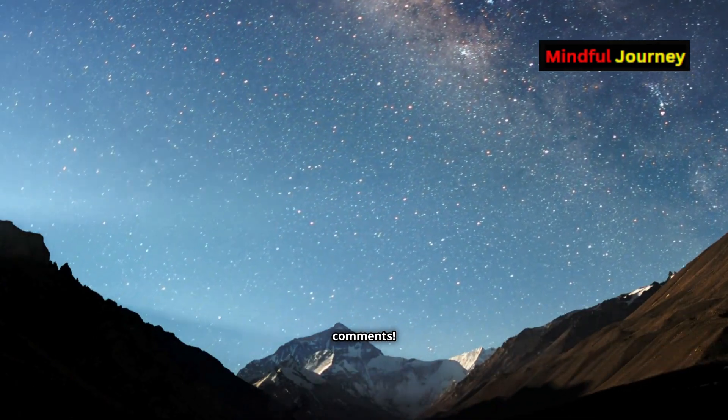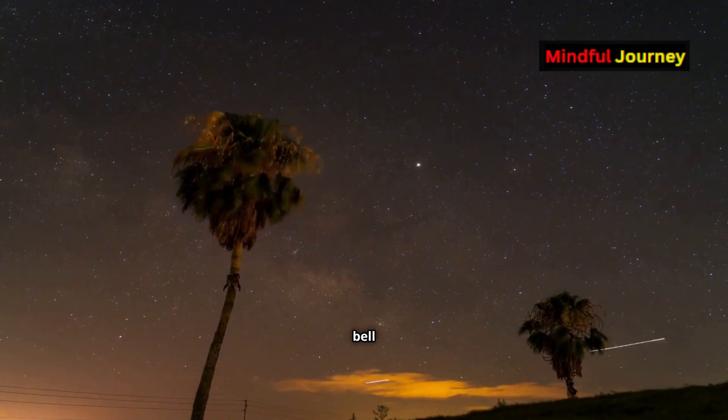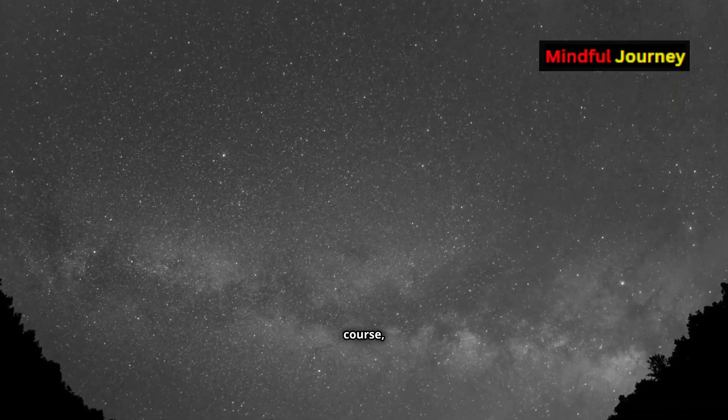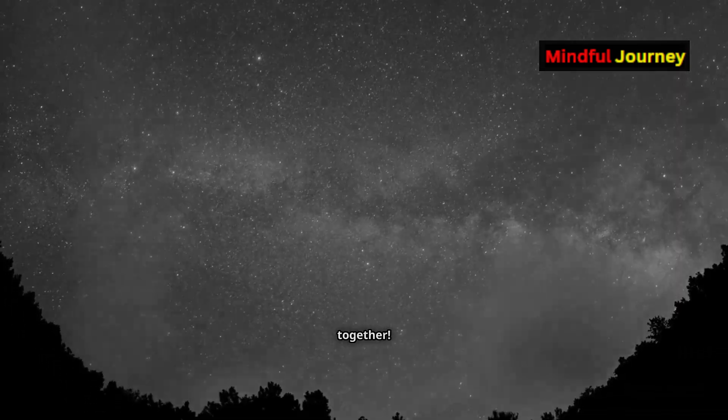If you enjoyed this video, don't forget to subscribe, click the bell icon for notifications, and give us a thumbs up. Share this video with your friends — it's always more fun to explore these cosmic mysteries together.